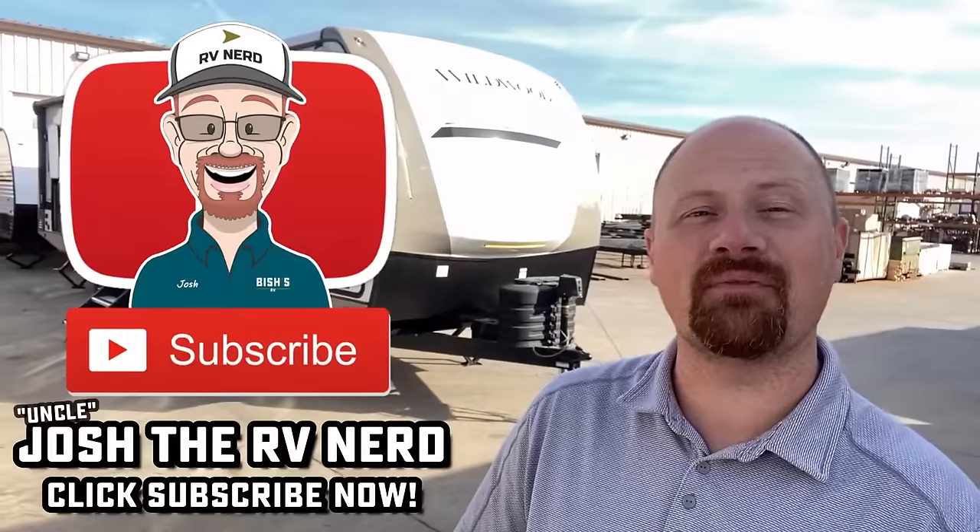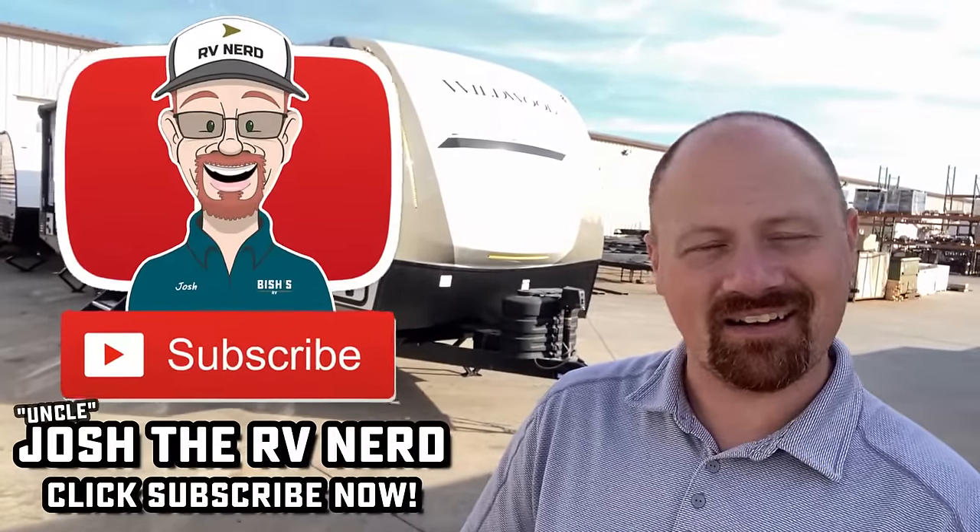I'll leave you some links in the description to check pricing, availability, and videos for other similar units. Take care, stay safe, have fun, and happy camping everyone.